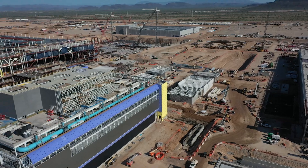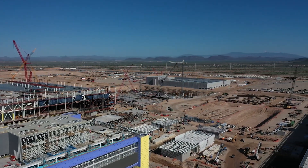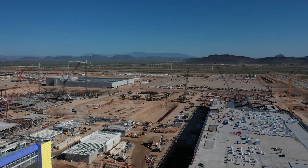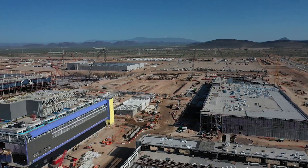Just six months ago, this was nothing more than a desert landscape, consisting of desert sands, tumbleweeds, and desert shrubbery. Have a look at what $12 billion can do for you.